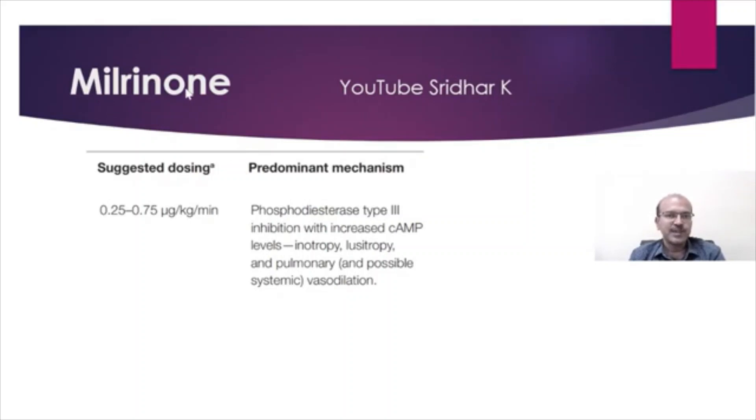Milrinone is more frequently used nowadays with the cardiologist supporting us in the pathophysiologic study as well. It's a very useful drug in pulmonary hypertension where the systemic pressure is maintained. We should be careful that we are on either adequate dose of inotrope, and we also don't give the loading dose in this situation.